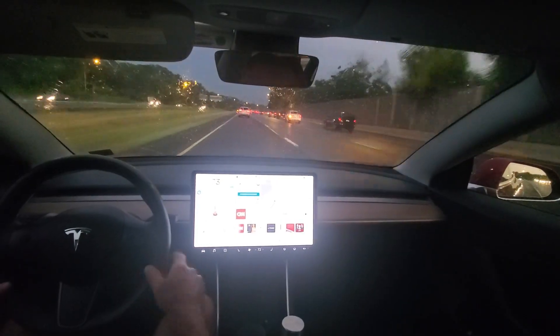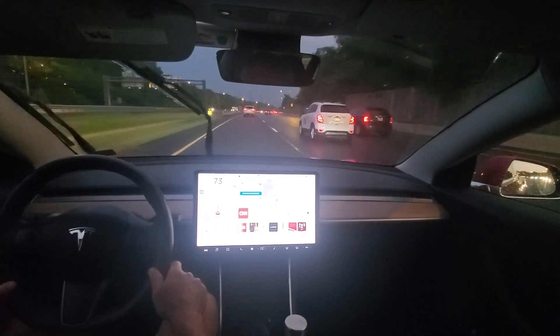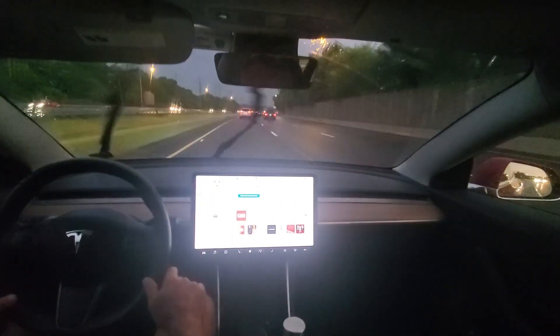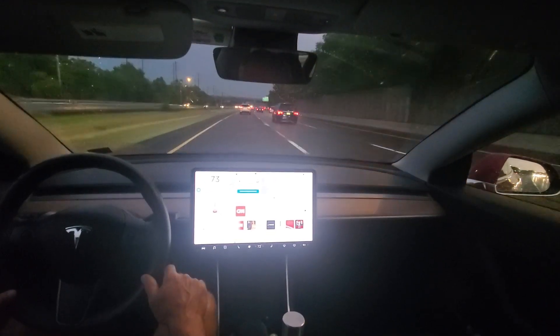I wanted to show you Nav on Autopilot. I'm on a highway and it's raining out, and it's working pretty good. It's not raining real hard, but it's definitely raining as you can see. So I'll let you just watch Nav on Autopilot.